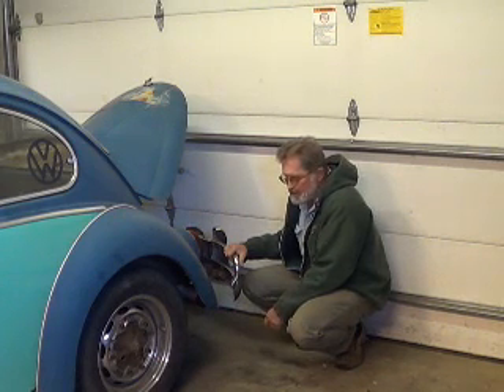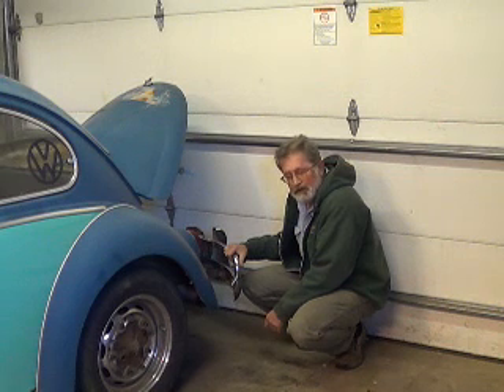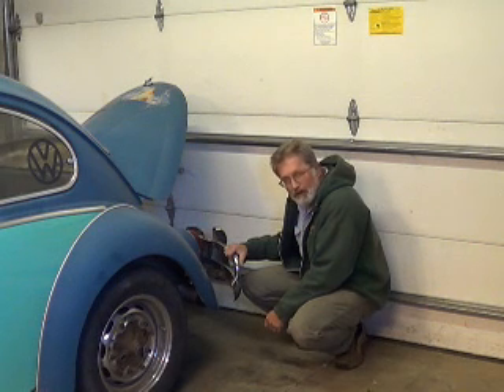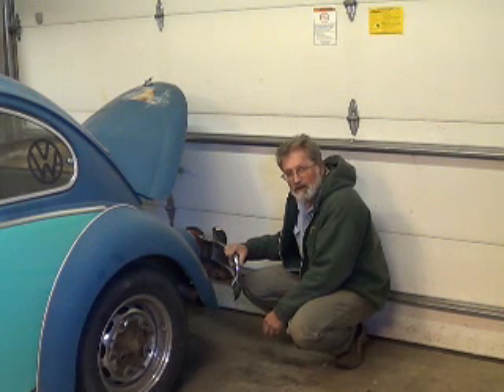I thought the valve cover was leaking. Sure enough, I got down there and I saw this drip — that's making a mess. But I was in a hurry, I didn't have time to monkey with it, didn't have room in the garage. Next thing I know, I go out there and that oil drip had evaporated. And that ain't right — if it was oily, it should have just been oily and collected dirt and made a mess. So I said to myself, that ain't oil. That's got to be gasoline, and it was coming out of the valve cover.